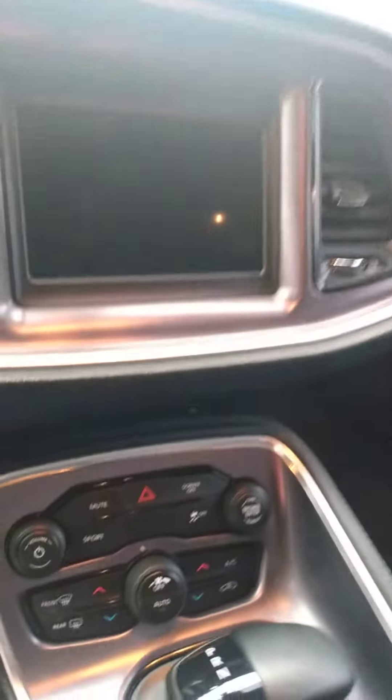I need to vacuum it up again, but inside now it looks good. Trying to give you the whole 360 here. I like how that screen, you know, it's just slightly slanted towards the driver. I think that's cool.